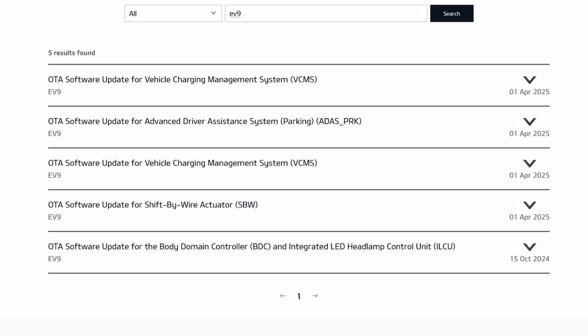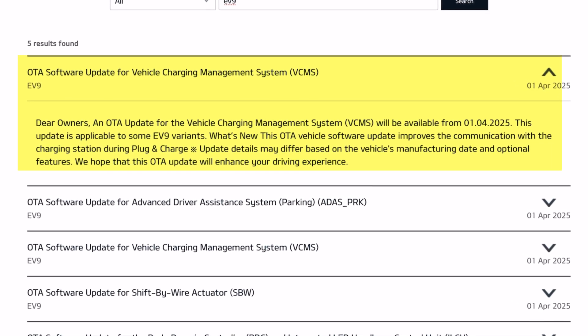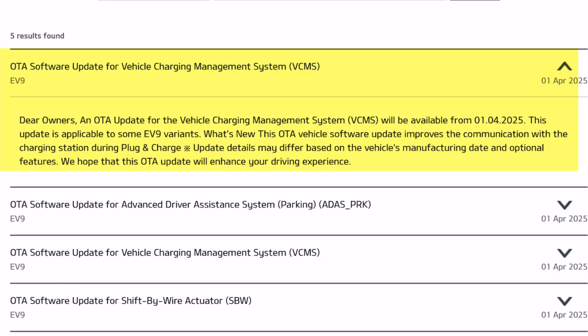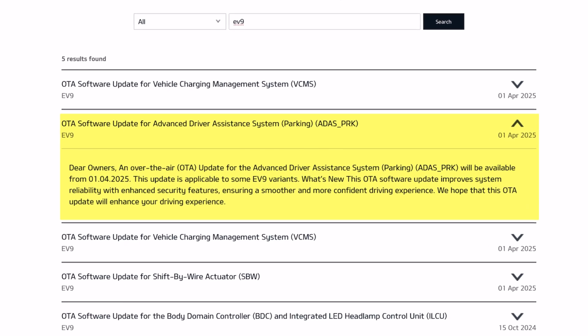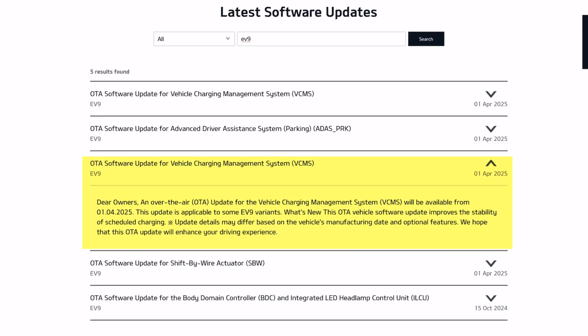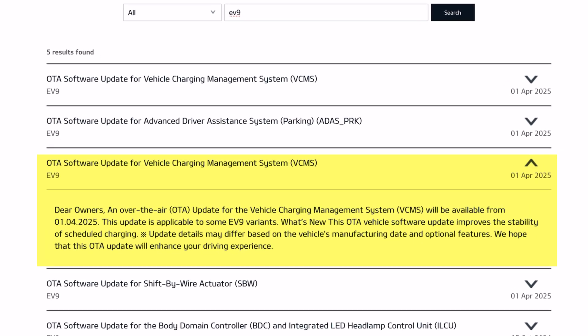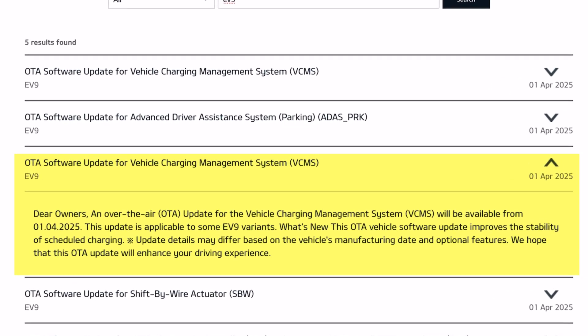Also on the German site and the Irish one, there are a bunch of EV9 updates. One is for the vehicle charging management system, which improves communication with the charging station during plug and charge. There's another over-the-air update for remote park assist, which improves reliability with hand security features ensuring a smoother and more confident driving experience. Another one is for the vehicle charging management system — the VCMS — on the EV9, to improve the stability of the scheduled charging.